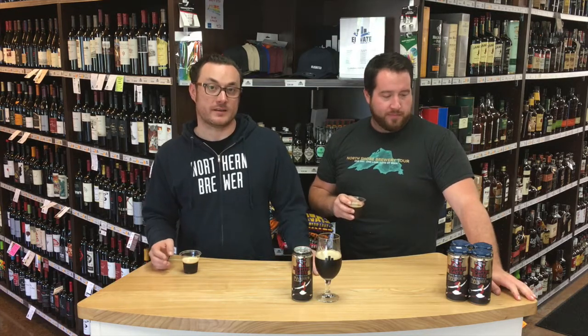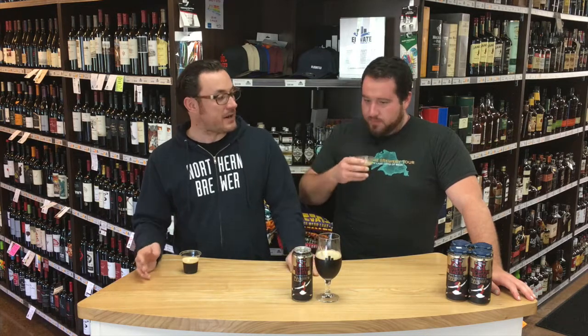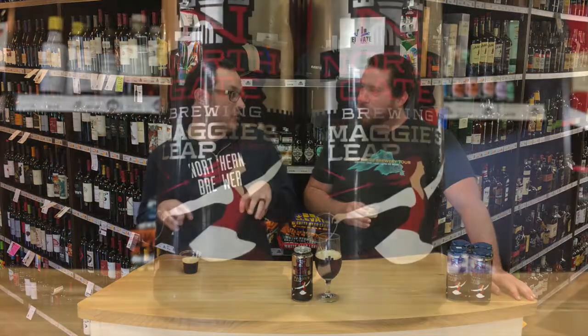Northgate Brewing is in Northeast Minneapolis, kind of a part of the craft beer district. Started out with very humble beginnings in a garage — we went out and visited that, had to hunt down the location — some really cool guys doing English style beers. They've moved on to a nicer facility now and are bringing out Maggie's Leap, a beer they've had for a little while but now in the nitro can.